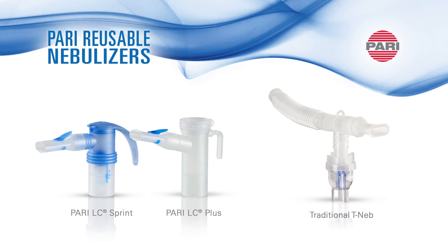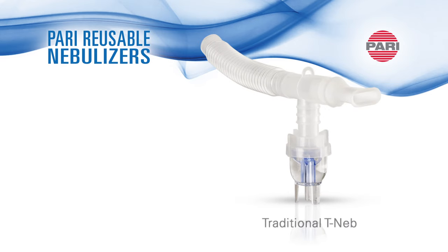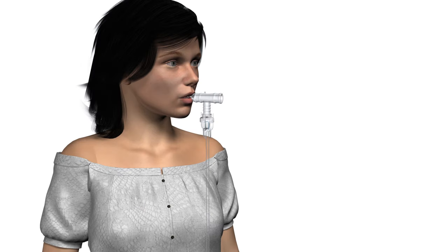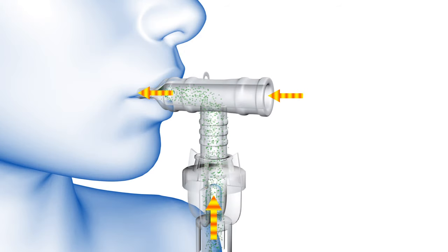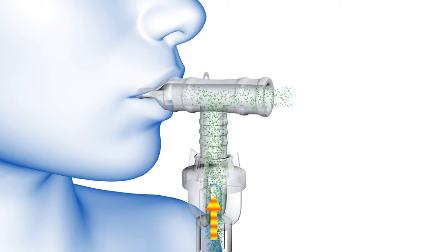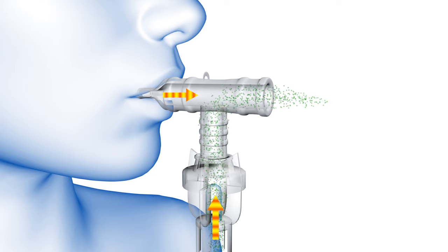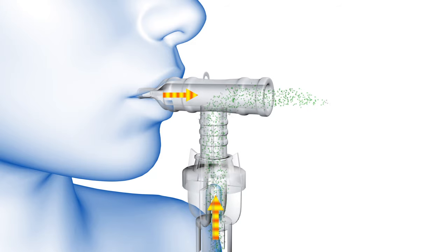Let's first look at disposable nebulizers, like this one shown here. Disposable nebulizers have an average treatment time of 15 minutes and need to be replaced after approximately 10 treatments. This disposable is called a T-neb and has an open system, which dilutes the aerosol upon inhalation through the opening in the back. A T-neb continuously produces aerosol independent of a patient's inspiratory flow, meaning aerosol is lost upon exhalation, resulting in more medication wasted and less medication delivered to the lungs.